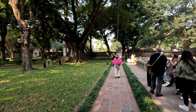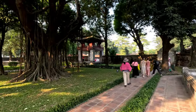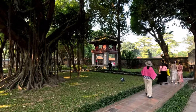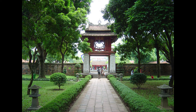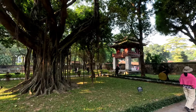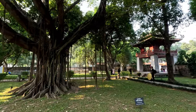The Khue Van pavilion is built on four whitewashed stone stilts. The top is red-colored with two circular windows and an elaborate roof. Inside, a bronze bell hangs from the ceiling to be rung at auspicious occasions. This pavilion is featured on the back of the 100,000 Vietnamese dong banknotes. Many poetic phrases preserved on the pavilion glorify Vietnamese traditional culture.